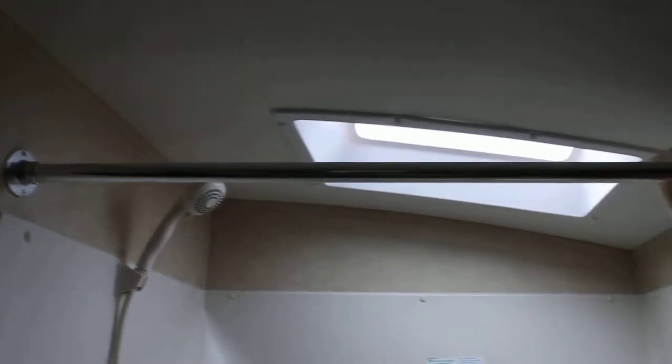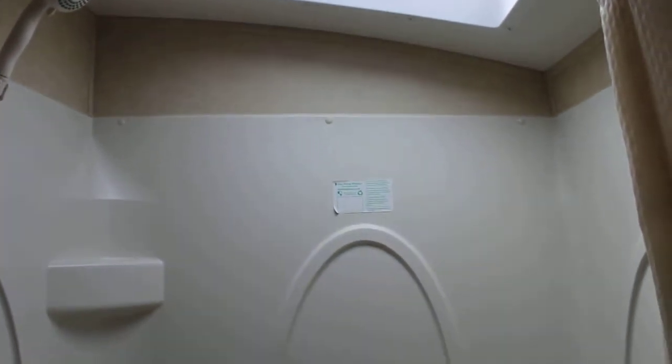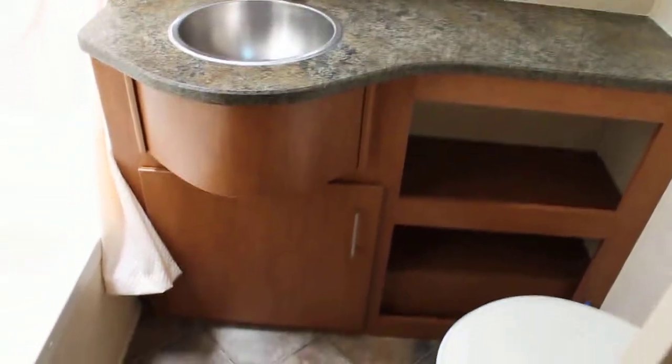A great feature of the Vantage as well is this nice large shower. Great ceiling height for people who are very tall — you won't have to worry about standing in the skylight to get the extra height. That's not needed in a Vantage because of our 7 foot ceilings. We also have lots of countertop space, storage, double mirrors, and a porcelain toilet with foot flush.